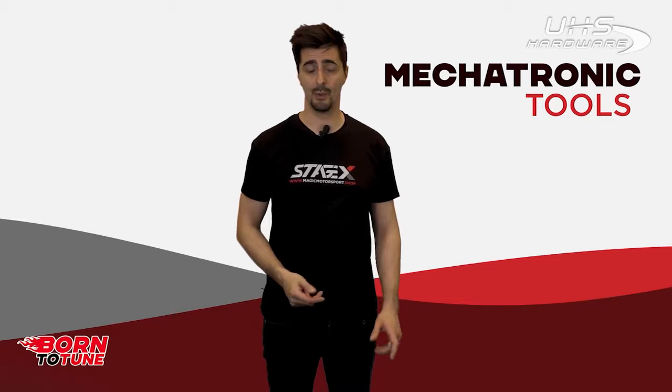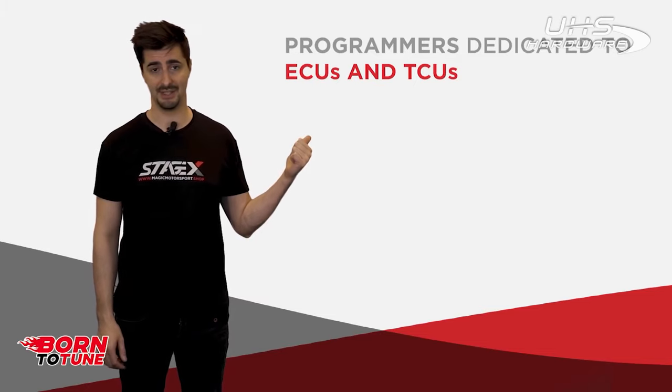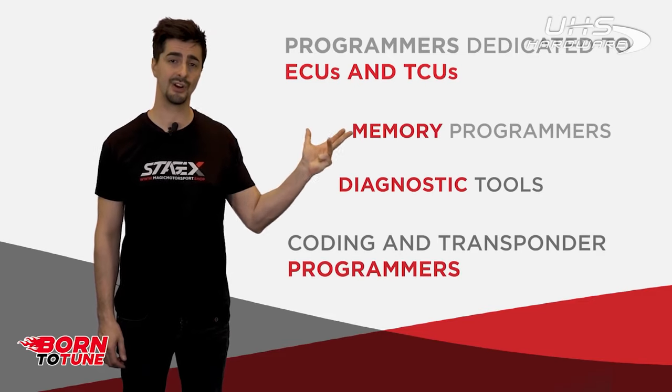To talk about this topic, we can easily divide these tools into four groups: programmers dedicated to the ECU and the TCU, memory programmers, diagnostic tools, and coding and transporter programmers dedicated to the locksmith market.